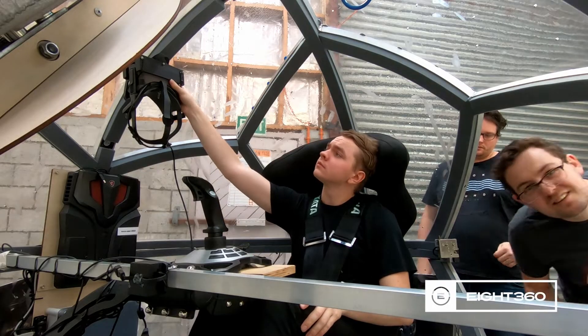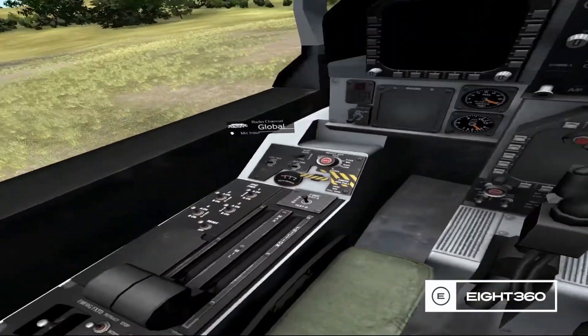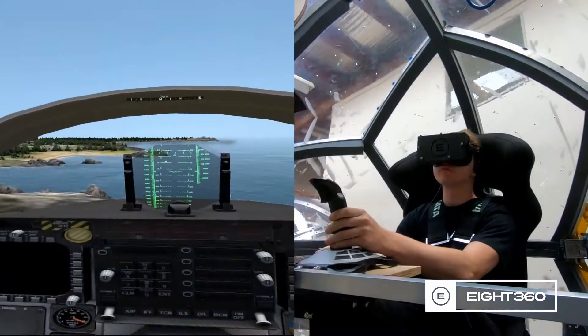Combining this with the integrated virtual reality system delivers a truly immersive experience where you feel like you are actually there.